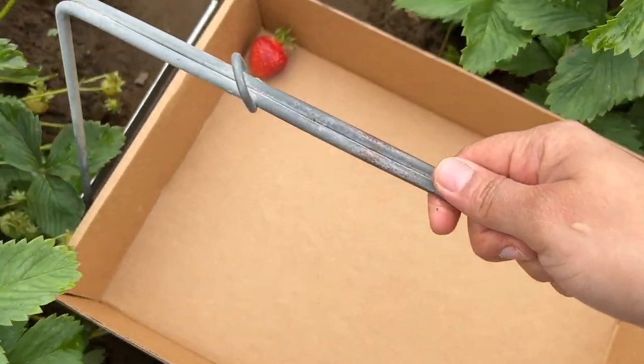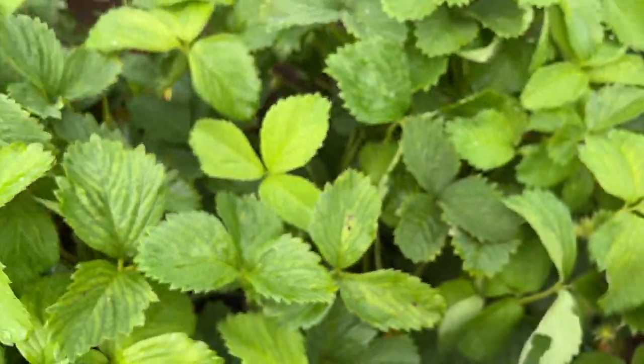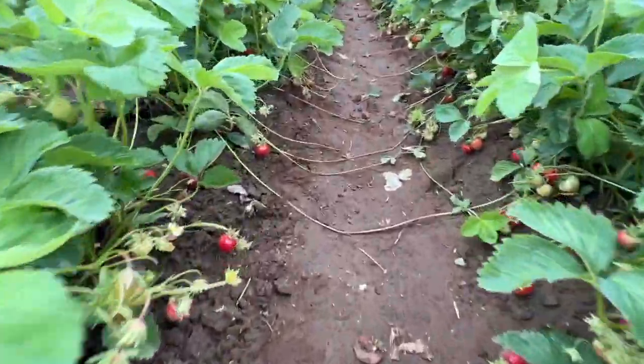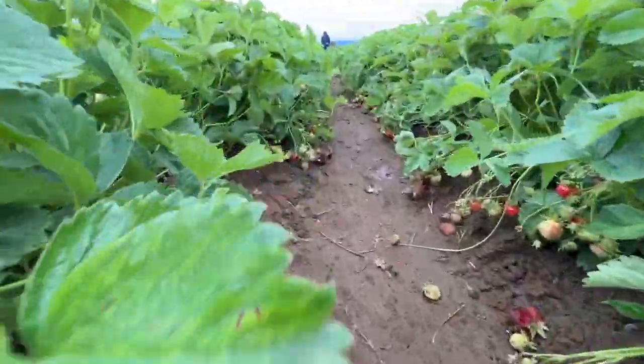And here — the first berry of the season! I see many more are hidden beneath the plant. Got this ripened one. There are so many strawberries ready to pluck out. And look at this row — it's never ending.